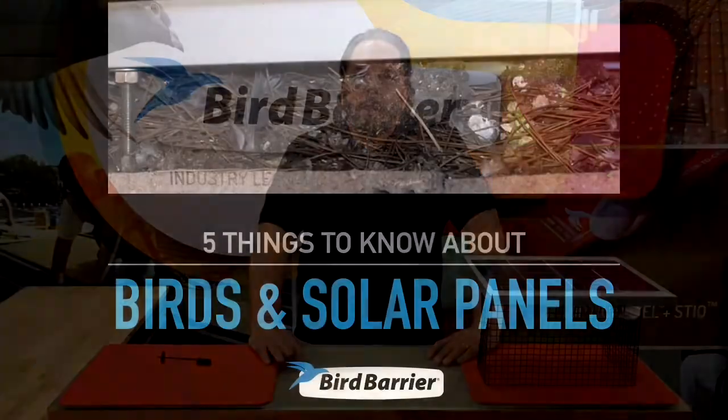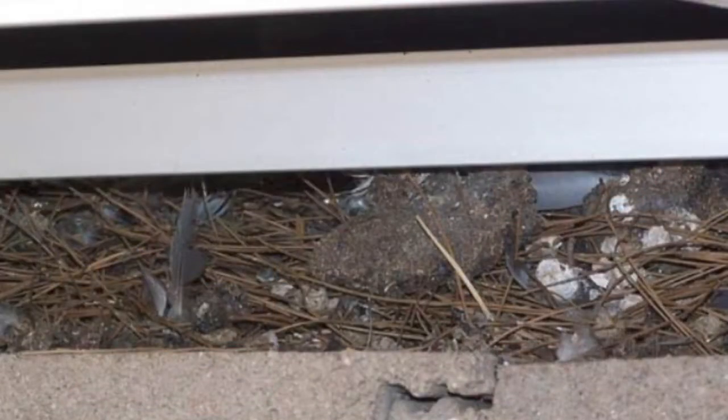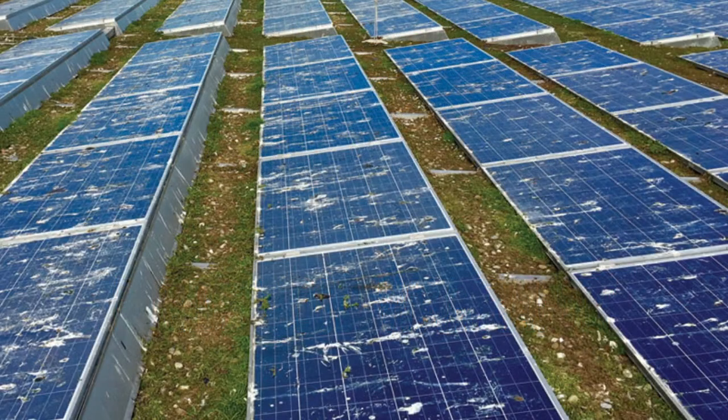Hello and welcome to Bird Barrier. My name is Michael Gallion and today we're going to talk about birds and solar panels. Unfortunately these two have gotten together to create a real problem for homeowners and solar panels. Now if we look at this first photo you can see the kind of debris that forms under the solar panel, because the nesting situation is ideal. Number one: birds will void the warranty to the homeowner.